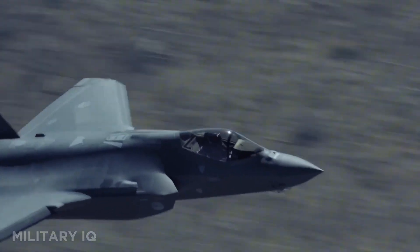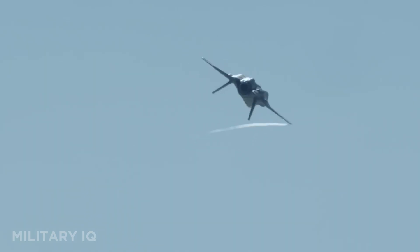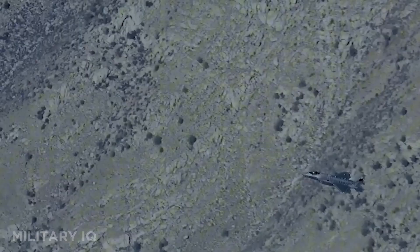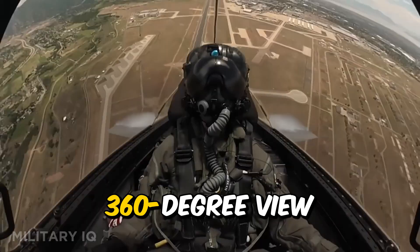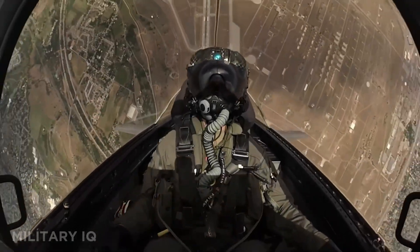What makes it stand out is its real-time data sharing, which connects and empowers allied forces. It comes in three versions: standard, carrier-based, and vertical takeoff. The helmet system gives pilots a 360-degree view. It may not be the fastest, but it's one of the smartest and toughest fighters in the world today.